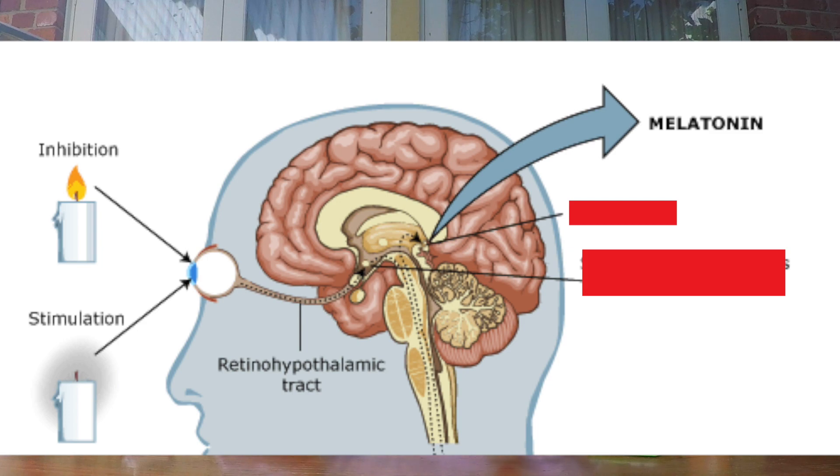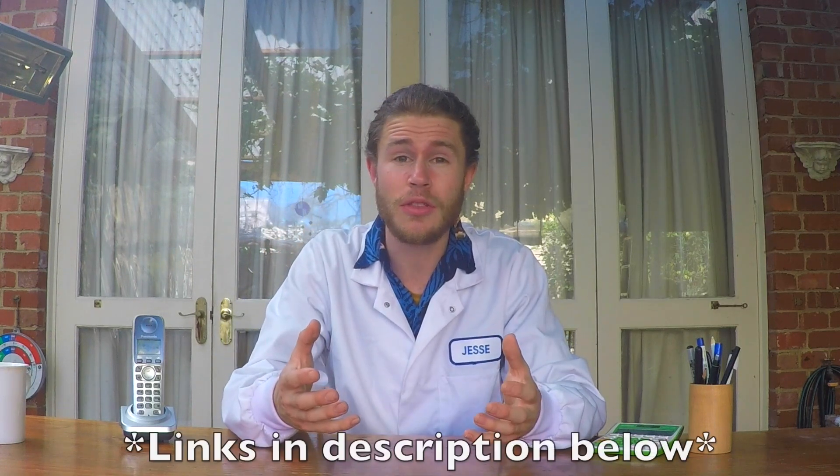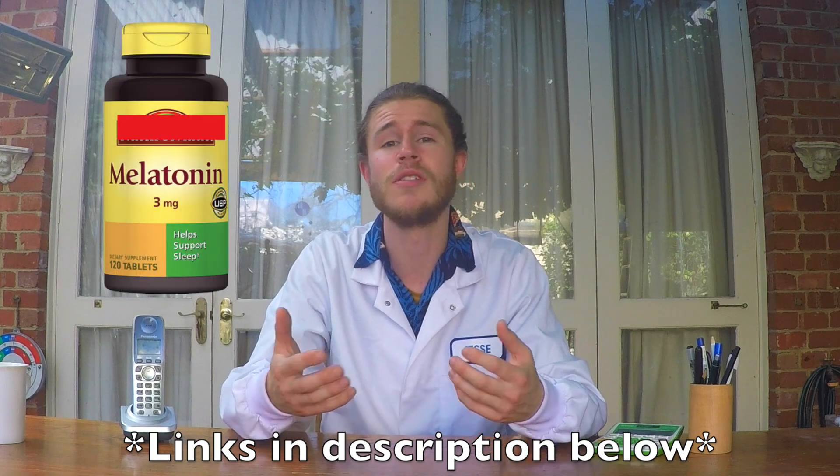At night time, our eyes respond to the darkness by telling our brains to produce melatonin, a hormone which makes us feel tired and prepares the body for sleep. Many studies have shown that melatonin supplements can be used effectively to reduce the symptoms of jet lag. By taking melatonin after dark, it helps your body to understand that it's night time and promote sleep. Unfortunately in Australia, you need a prescription for melatonin, but you can easily get one just by asking your doctor and telling him you're going on a long-haul flight.